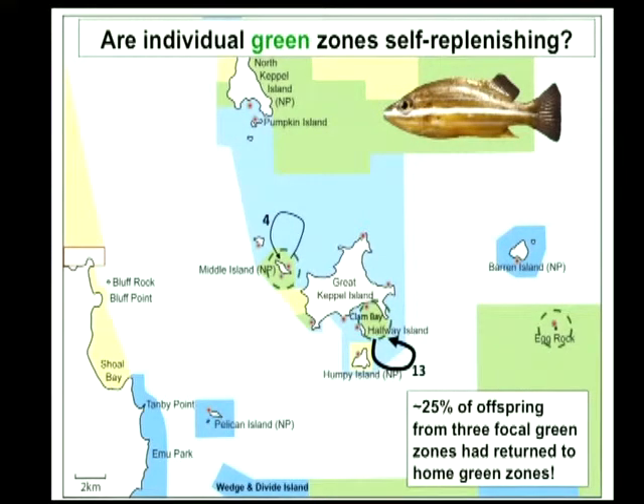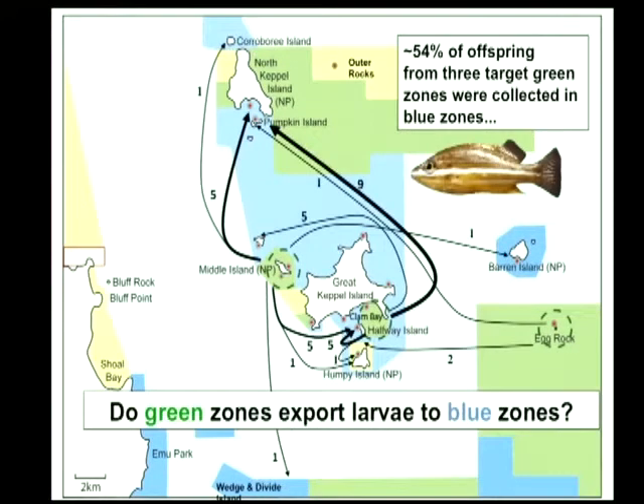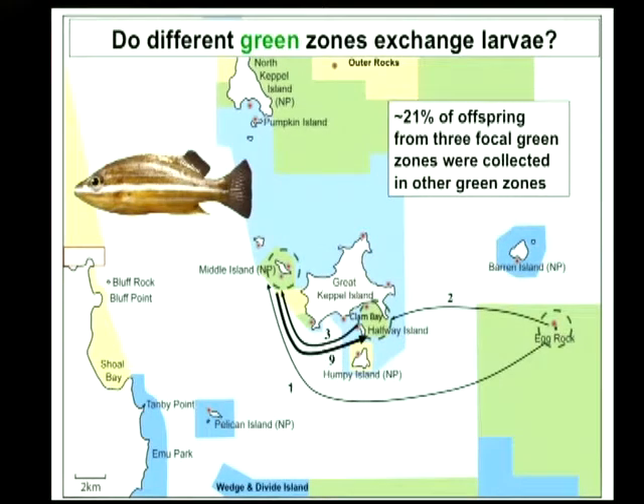But this is the nice bit — something like 54% of the offspring of this species actually went out of those green zones and settled in the blue zones in the Keppel Islands region. They pretty much went everywhere in the Keppels region, and we've got Egg Rock sending juveniles into the Keppel Island region as well. So over half of the known assigned juveniles have moved from green to blue, and we've got a small number — something like 20% — actually going from green to green for this species.